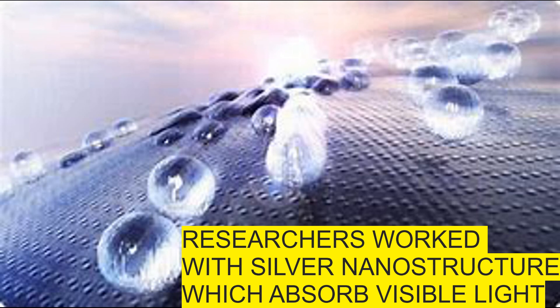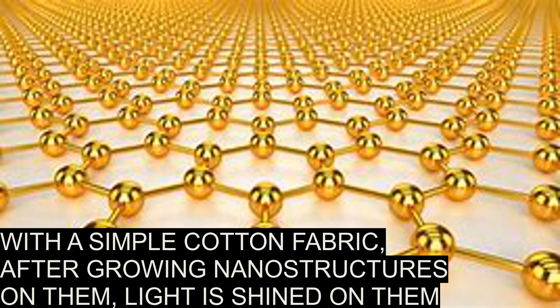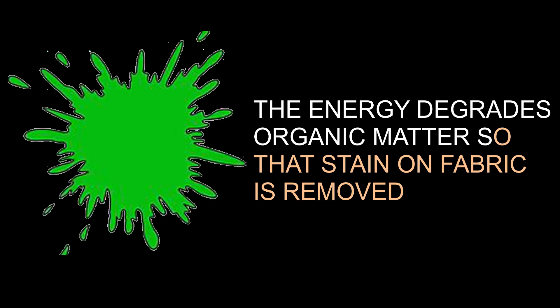The researcher explained that basically what they do is take a simple cotton fabric, and they have a few different new methodologies to grow nanostructures directly on them. Once these structures are formed, they can just shine light on them. Because the nanostructure is metal-based, it can absorb visible light, which excites the metal nanoparticles present on the surface. Due to this energy, it is able to degrade organic matter on the fabric — that's how it gets rid of stains.